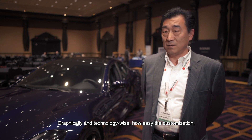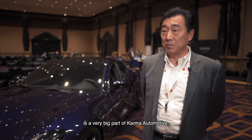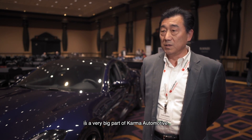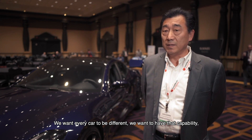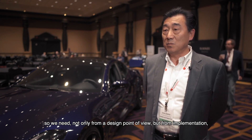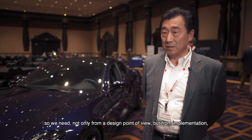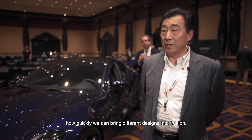It's graphically, technology-wise, and how easy the customization is — that's a very big part of Karma Automotive. We want every car to be different. We want to have that capability, so we need not only from a design point of view, but from implementation, how quickly we can bring different designs into fruition.